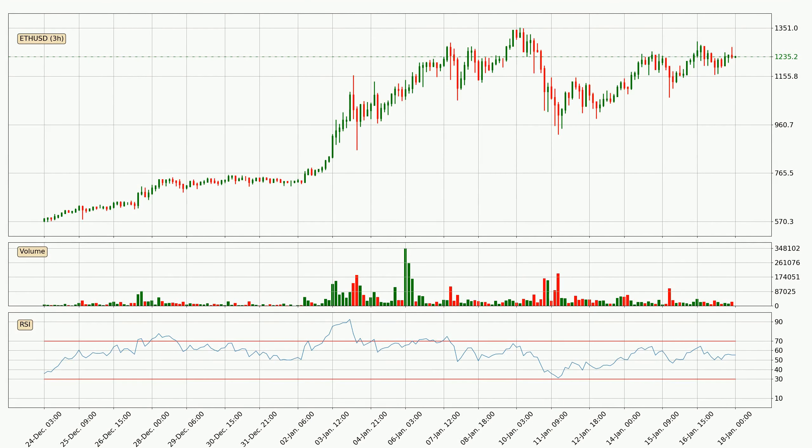Jumping to the three-hourly relative strength index, the current three-hourly RSI is at 55, so there are currently no signs of the crypto being overbought or oversold.